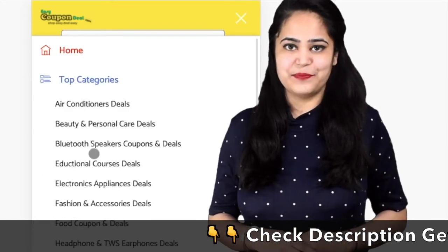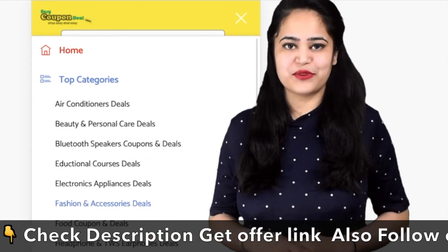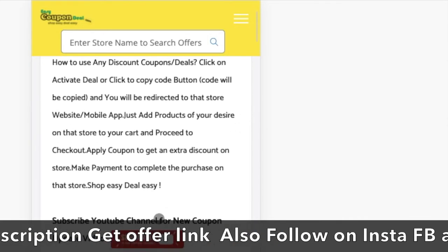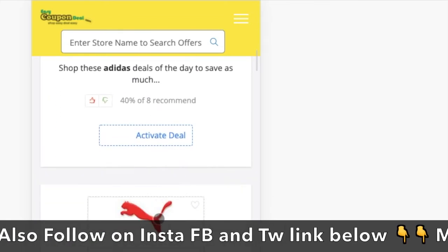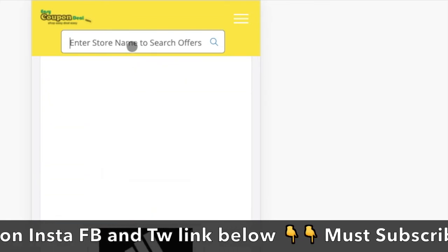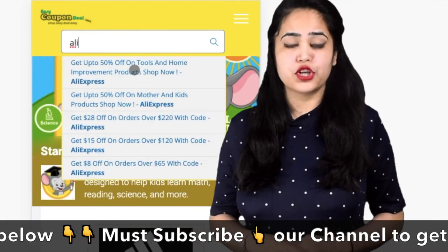Step two: in the top categories menu, click any category and it will display all offers category-wise with different stores.